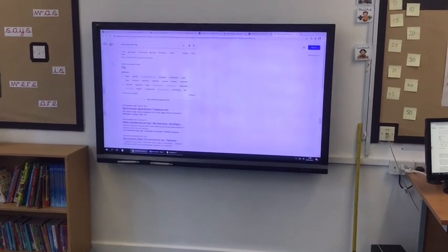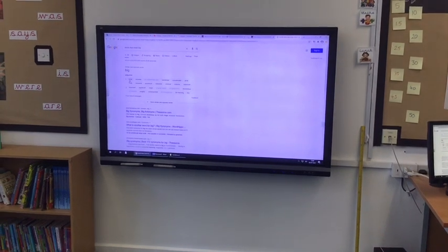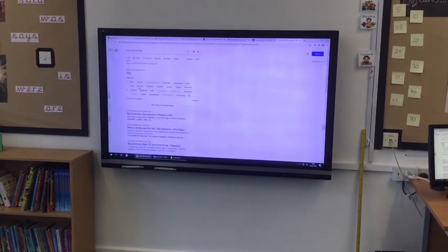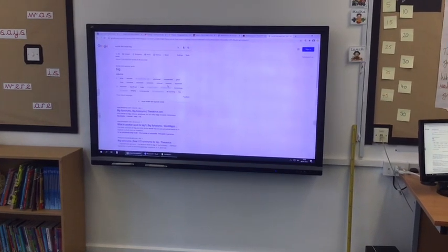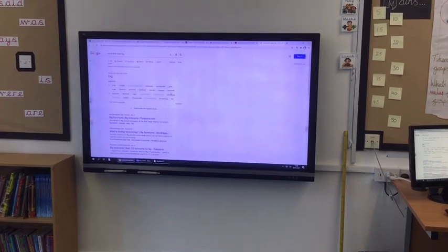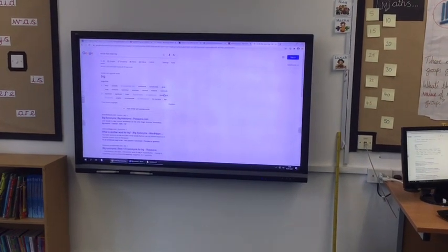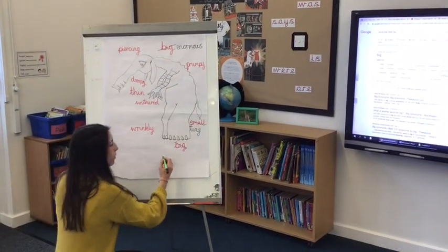Oh, up here it says 'big' and it says we could use 'large' - oh, there's 'huge', 'immense', 'colossal' - oh, that's a nice one - 'massive', 'mammoth'! Oh, his legs are actually a bit like mammoth legs - mammoth in size! So I might use the word 'mammoth'.